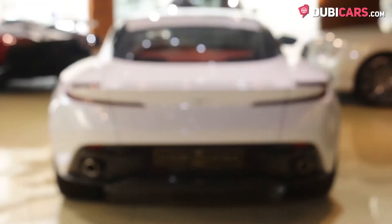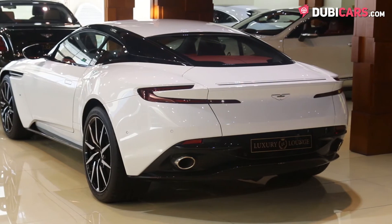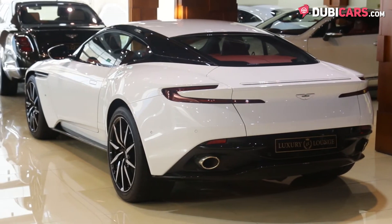Further exterior highlights include blacked-out pillars to give the vehicle a floating roof appearance, an automated rear spoiler, sleek LED tail lights, round exhaust tips, soft-closing doors, and for the first time on any production vehicle, a soft-closing bonnet.